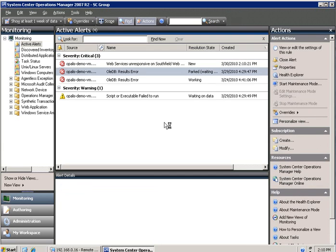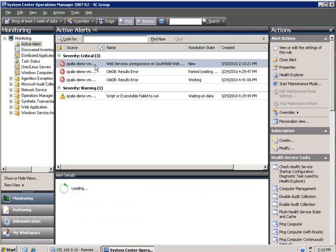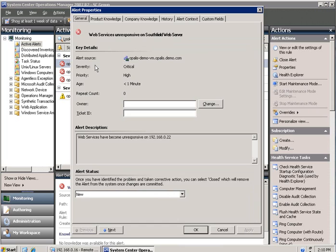We wait for our eyeballs to dry out and — oh look, an alert just came in. Wasn't that coincidental. I suppose I should work on it since you guys are here. Let me have a look at what's going on. We've got web service unresponsive on Southfield web server.